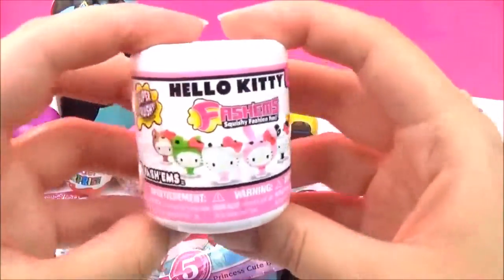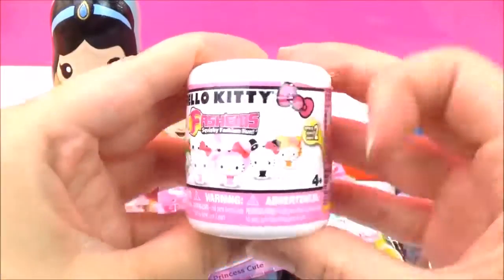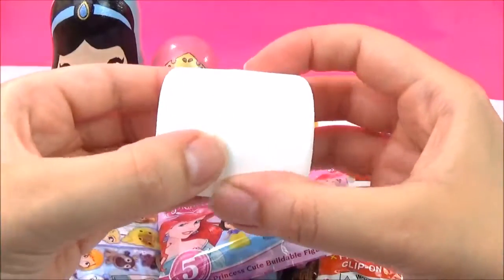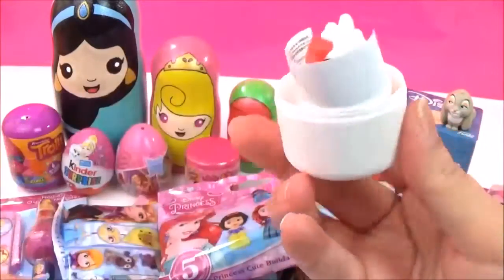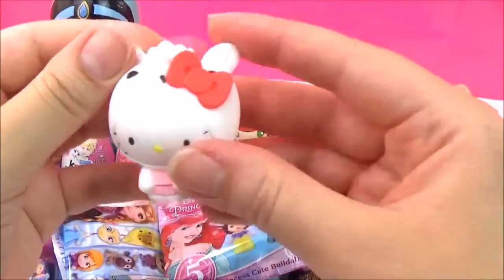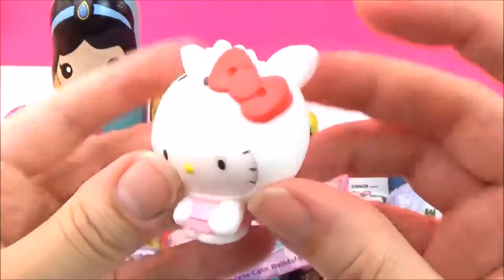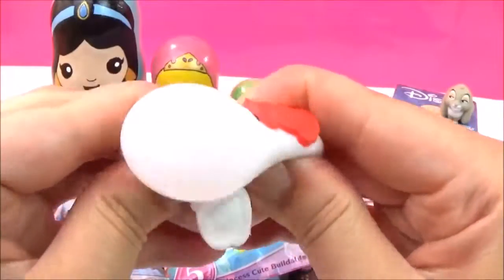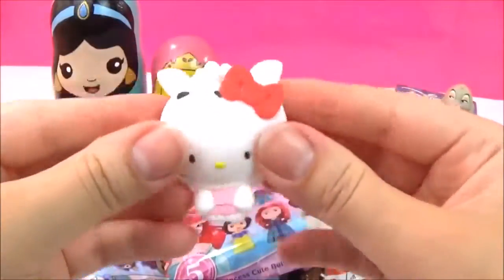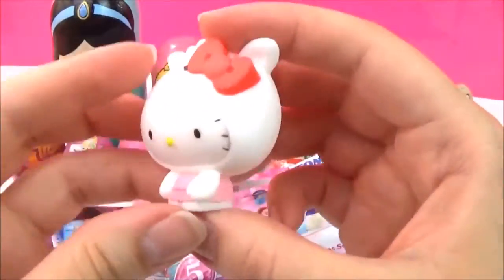Let's open up this Hello Kitty fashions next. I wonder which one we'll get. Oh, that is so cute! It looks like a little lamb, and there's Hello Kitty! Super, super squishy. Boing! She is looking super cute.